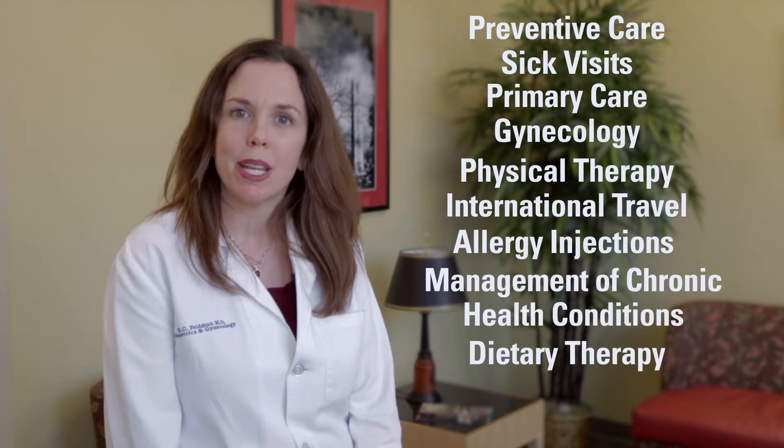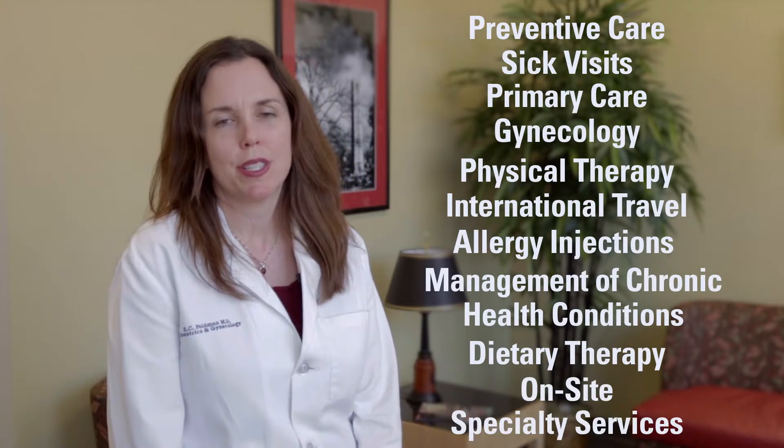Student Health Services provides a wide range of health care services, including preventive care, sick visits, primary care, gynecology, physical therapy, international travel, allergy injections, management of chronic health conditions, dietary therapy, and on-site specialty services.